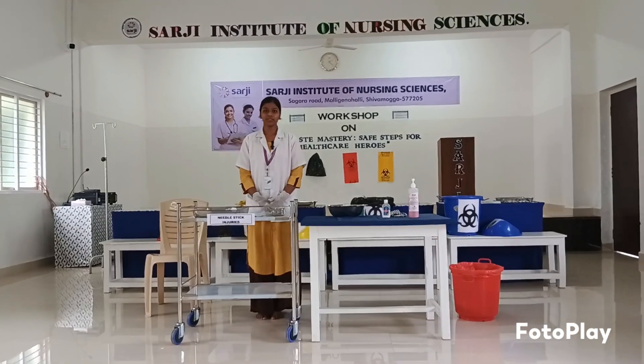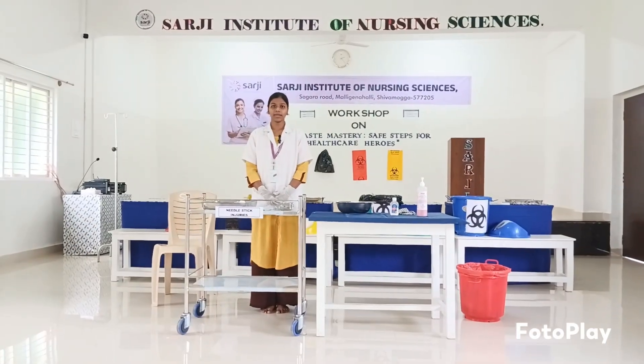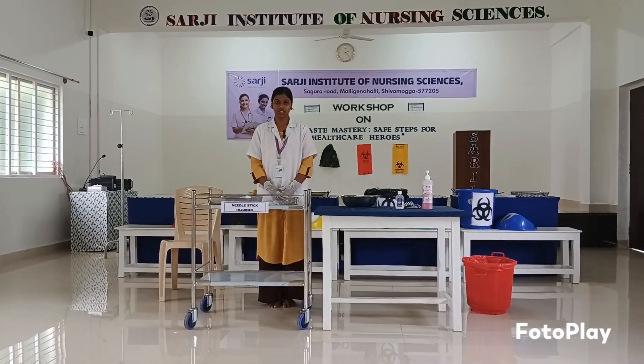Good morning everyone. I am Ms. Mohita Kousal. I am a second semester BSc nursing student. I am going to show you three situations where nurses get needle stick injury.